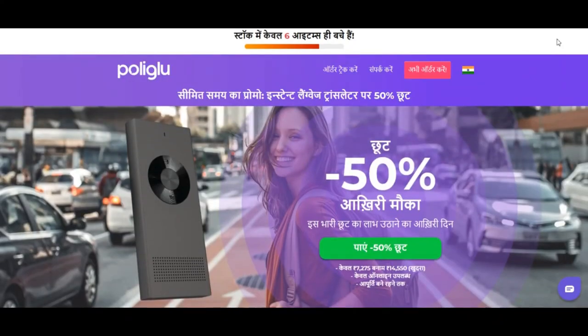Positive highlights. First, this website offers payment methods which include a money-back service. Second, the site seems to sell products online. Third, we found a valid SSL certificate. Fourth, we found several positive reviews for this site.